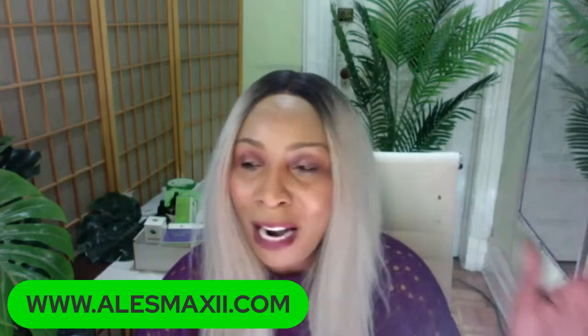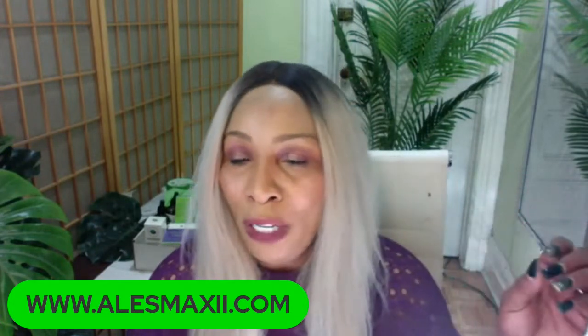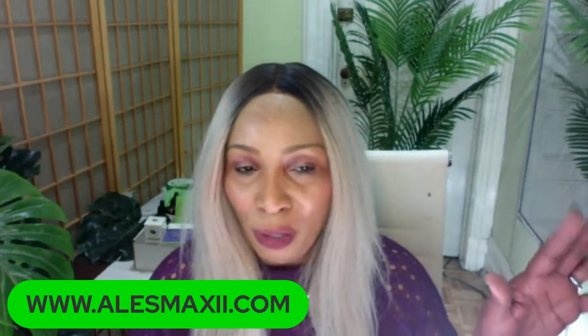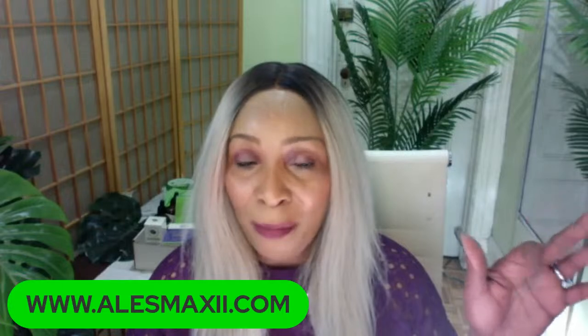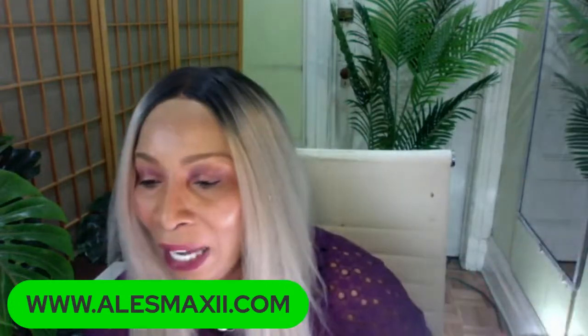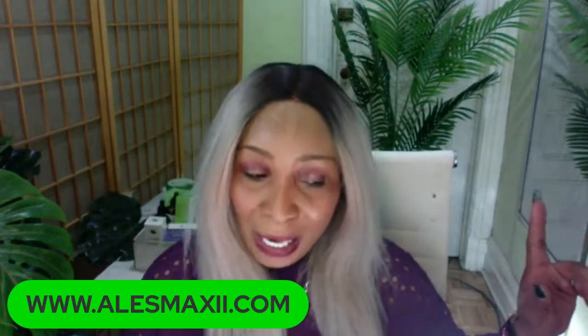I chose not to start with exfoliators because I knew it was something you could whip up in the kitchen, but you're all asking for it so we are going to bring it. In the meantime, grab your sugar, rice, oatmeal, or even baking soda and exfoliate.